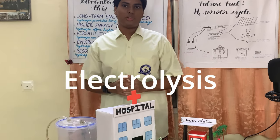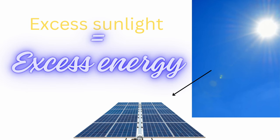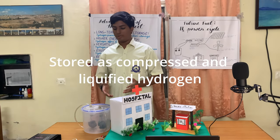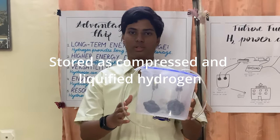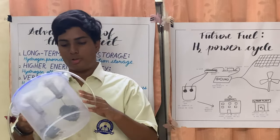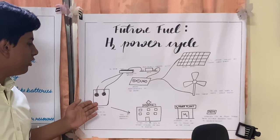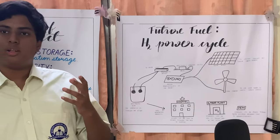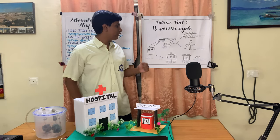Basically, when excess energy is produced by solar panels or wind turbines, it's stored in the form of hydrogen via electrolysis. This is our electrolysis plant — the prototype model. This electrolysis plant, which you can see right here, will be connected directly to the power outlets of the solar panels and the wind turbines.